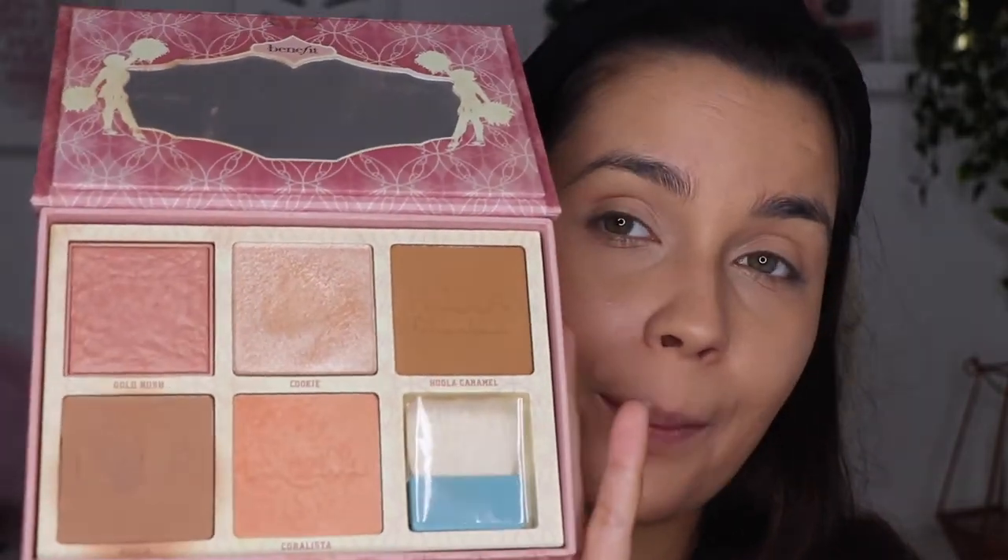Now let's move to contour. I'm going to use this palette from Benefit — I'm going to use the Hoola, the normal Hoola. I've been really enjoying this palette. When I buy new products I use them for a while, but then I came back to this one and I just remembered how amazing this bronzer is. The Hoola bronzer is a really good product for me; I really love the color. It's like a classic bronzer and I just love to use it.